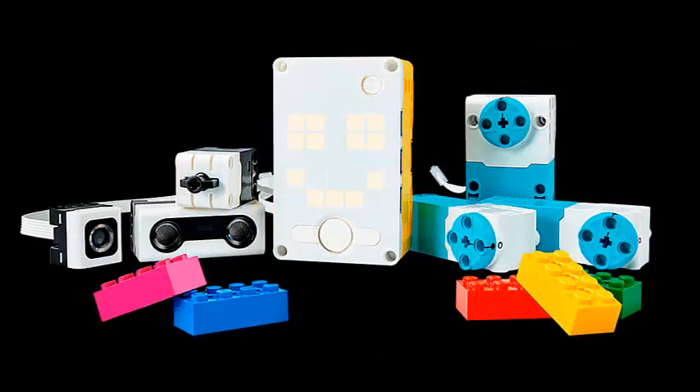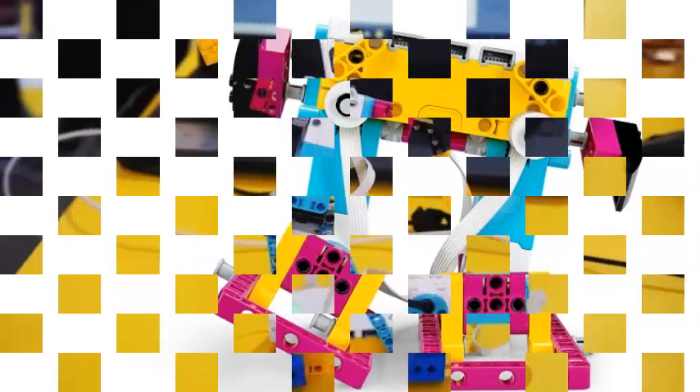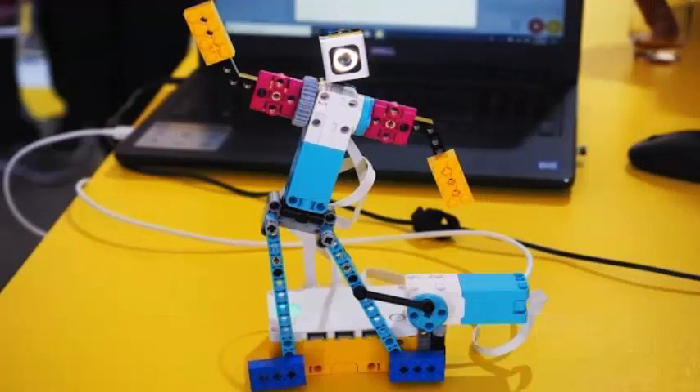But instead of just throwing on a touch of color, Spike Prime from Lego takes the concept of programmable and buildable robots to a different level, one aimed at high school kids from 11 to 14 years old.